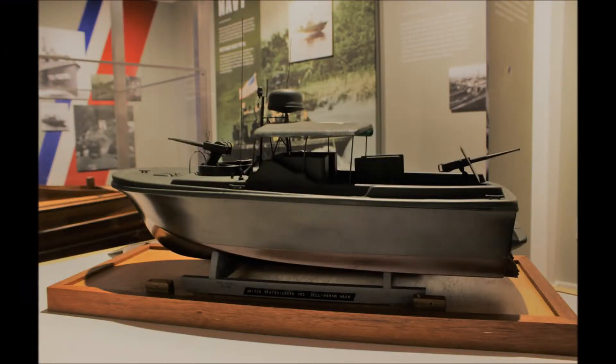This model is on loan to the museum from the Puget Sound Maritime Historical Society. It's on view in our exhibit, Patrol Boats Puget Sound through 2019.